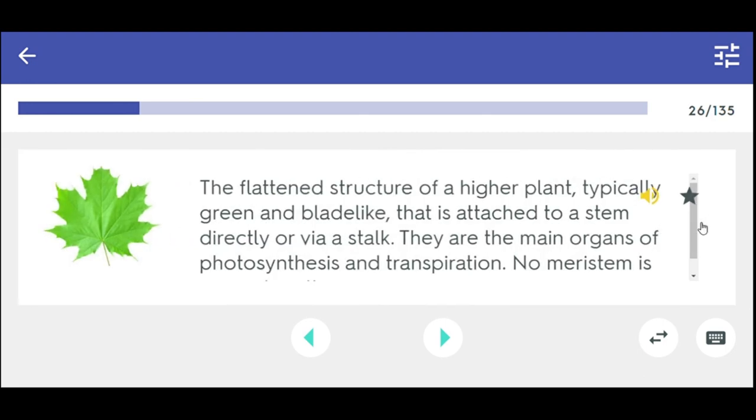The flattened structure of a higher plant, typically green and blade-like, that is attached to a stem directly or via a stalk. They are the main organs of photosynthesis and transpiration. No meristem is present on them. Leaf.